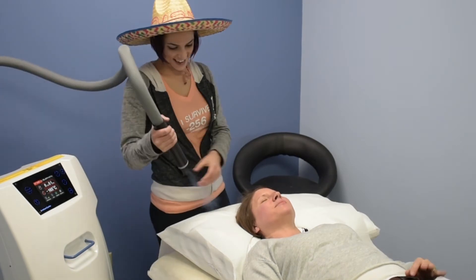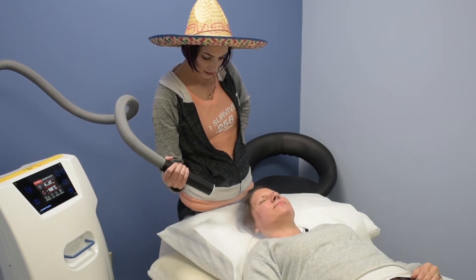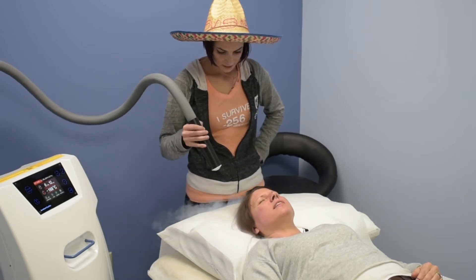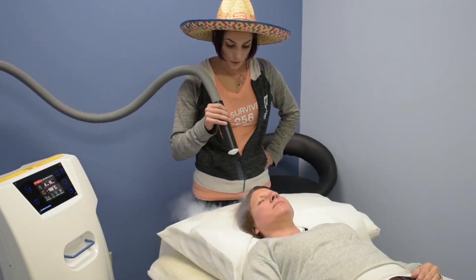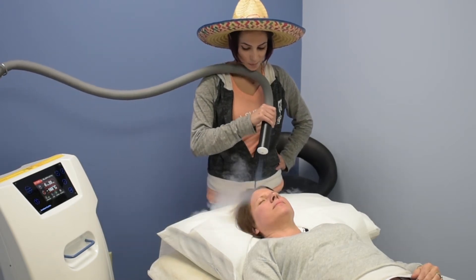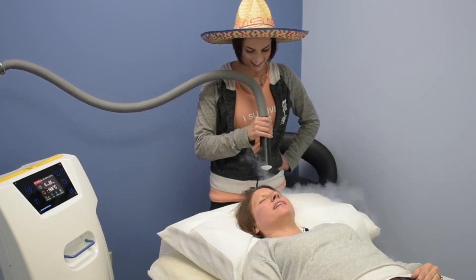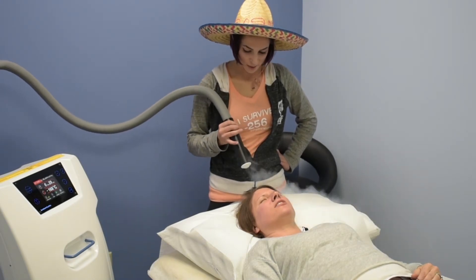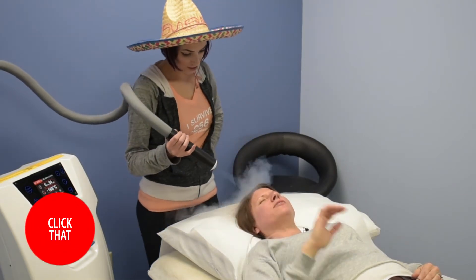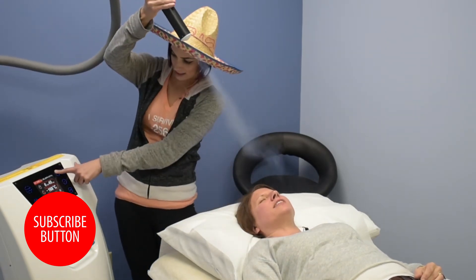It helps with acne, dermatitis, psoriasis, and different skin conditions like that. Is it good for cystic acne? It would definitely help with that — I have that actually, and it's helped immensely to clear it up. It's a weird sensation because it feels wet, but it's not, I promise. Do you do the face too? Yes, we'll do the face too. The scalp feels really good — it helps with hair growth too. I just got my hair cut today!